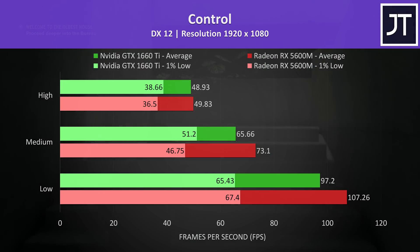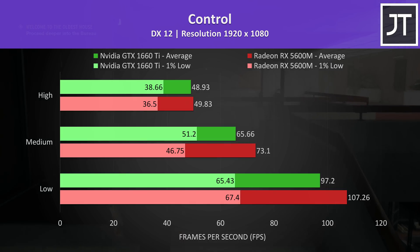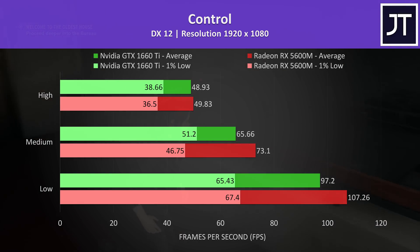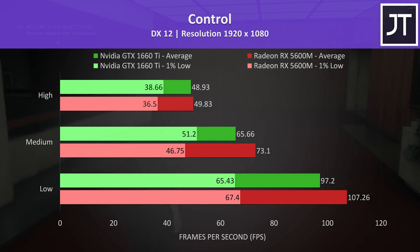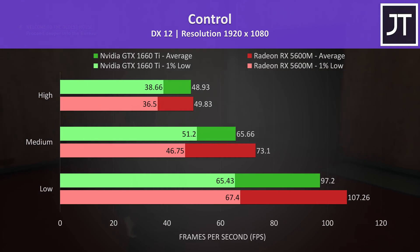Control was tested running through the same section of the game on both laptops. The 5600M was ahead in more cases than not — it has the lead in average frame rate regardless of setting level, but was a little down in terms of 1% low at medium and high settings.